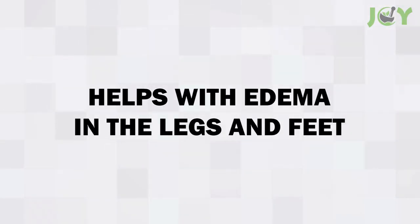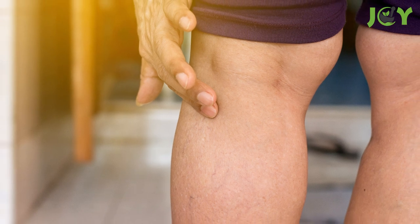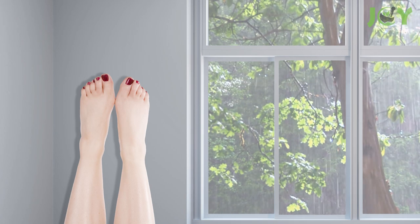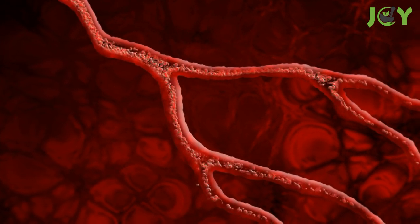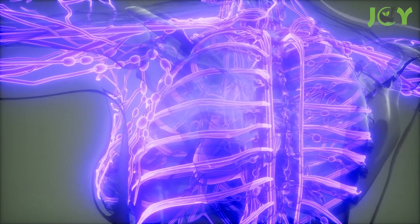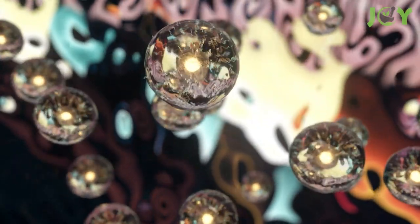Number 2: Helps with Edema in the Legs and Feet. If you suffer from edema, a condition where fluid builds up in tissue due to prolonged standing or sitting, this pose can help reduce swelling by reversing gravity's effects on the lower body. It also facilitates venous drainage by encouraging blood flow back toward the heart, instead of pooling around your ankles and feet. Additionally, it improves lymphatic fluid movement, so toxins don't stay trapped inside cells as long as they would otherwise.